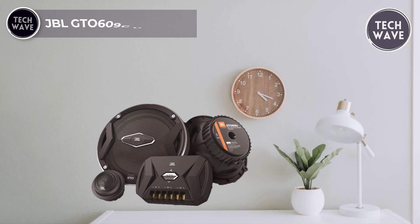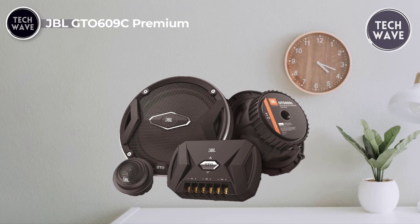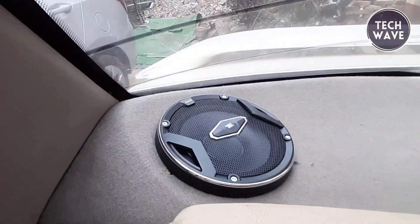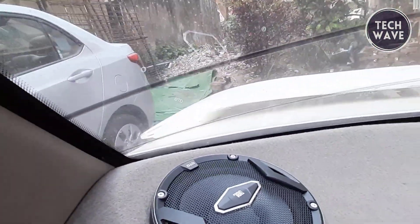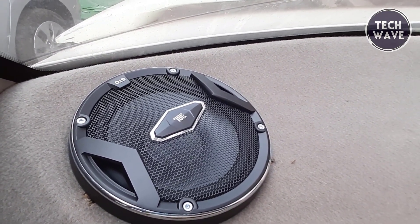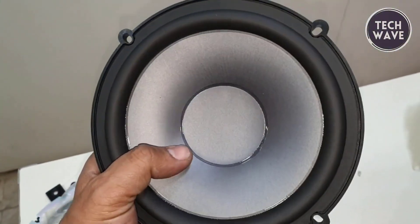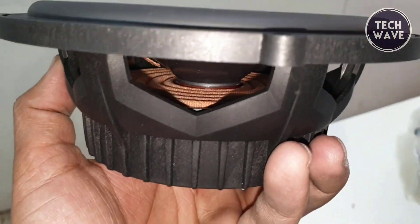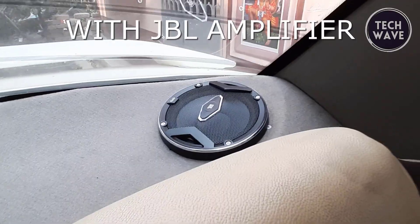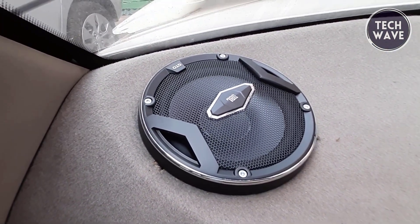JBL GDO 609C Premium. The JBL GDO 609C Premium is a game changer in car audio at an unbeatable price of $99. These speakers redefine the driving experience with their cutting-edge features. The carbon-injected plus-one cones, larger than others in their class, propel more air delivering powerful bass that transforms your car into a mobile concert hall. The soft dome tweeters boast oversized voice coils for superior heat dissipation and high power handling, ensuring fatigue-free silky smooth highs. The patented I-mount system provides unparalleled flexibility, allowing you to flush or surface mount your component tweeters easily, perfectly adapting to less than ideal speaker placement.